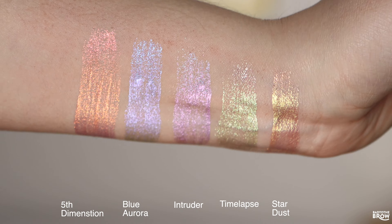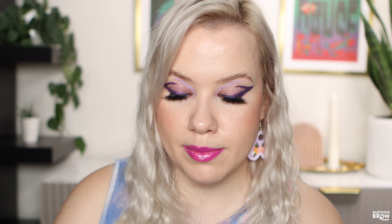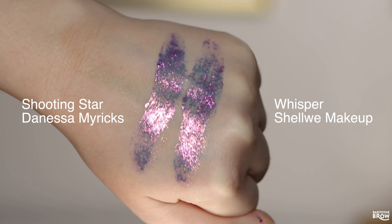These liquid multichromes are so stunning. I use them in the video, mostly on the inner corner. They're great to layer over darker mattes, black eyeshadow, et cetera. I'm going to be showing some swatches as I talk through all of this. There's only one shade of the flakies that is similar to Danessa Myricks — I'll put that up on the screen. It's Shooting Star versus Whisper, which is from Shall We Make Up.